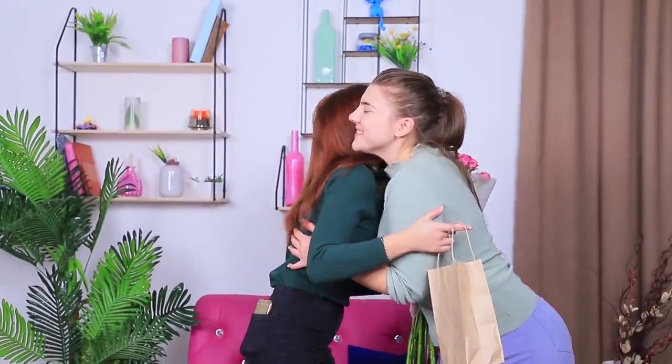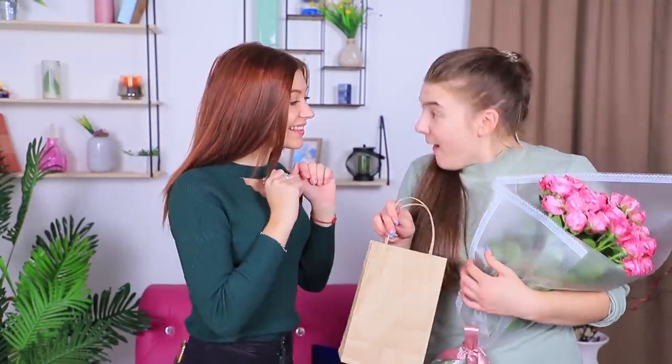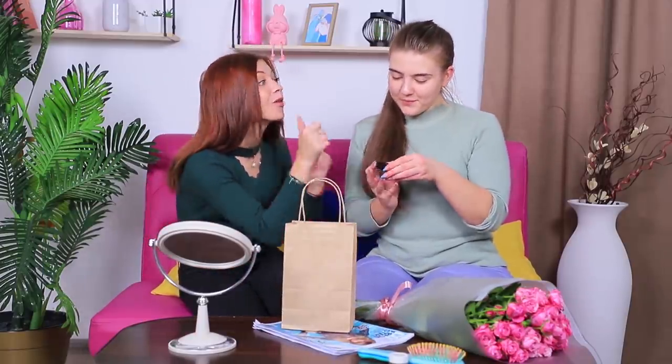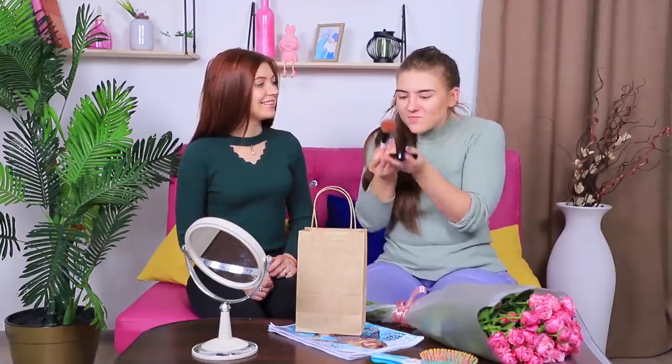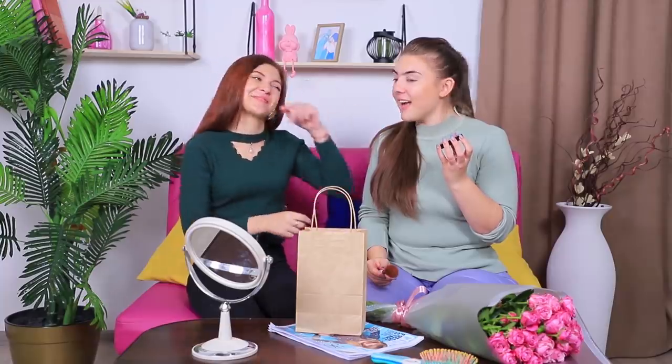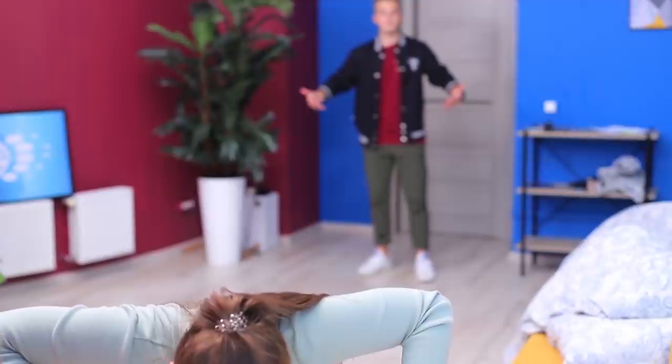Happy birthday, Rosie! Open your gift — wow, face powder! Except the shade is a little darker than I need. So I don't offend my friend, I'll find a new way to use this face powder! A dark shade of face powder will make for a great contour — let's do some quick face sculpting! This dark face powder perfectly emphasizes my cheekbones. That's a great life hack! Come on, Rosie, finish your makeup!